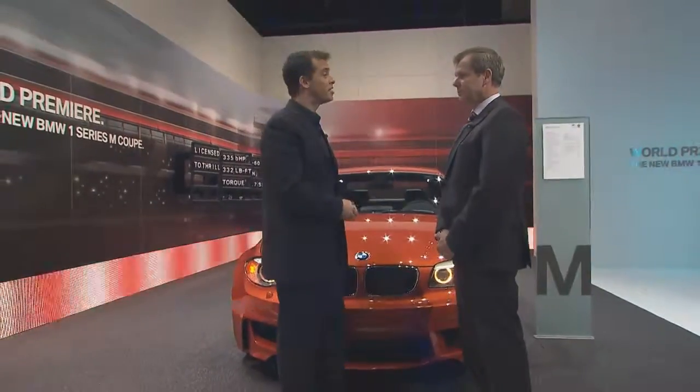Here we are — the world premiere of the all-new BMW 1 Series M Coupe. Talking to us about this beauty is Dr. Kay Siegler, the president of BMW M GmbH. Thank you so much for joining us, Dr. Siegler.